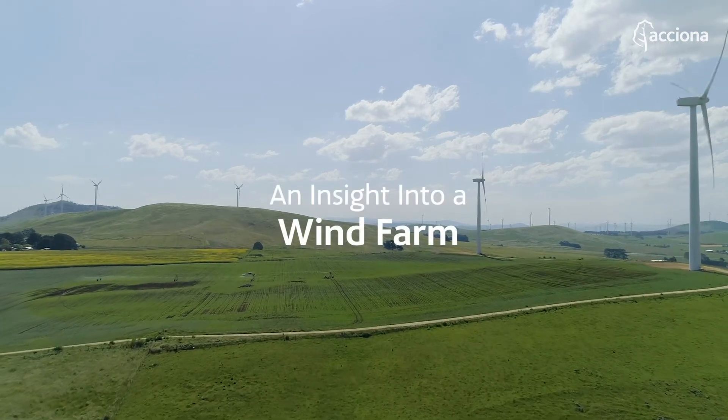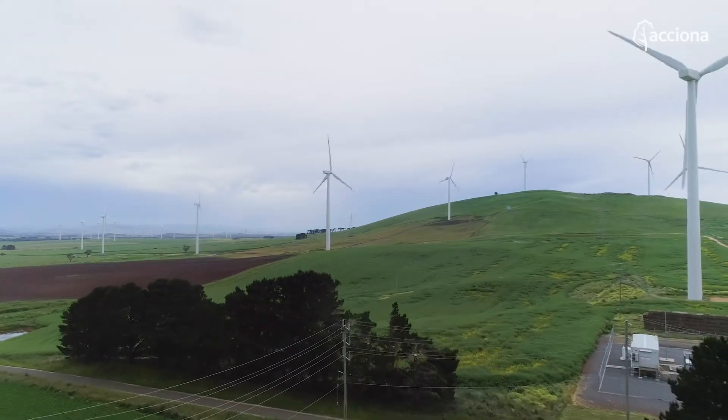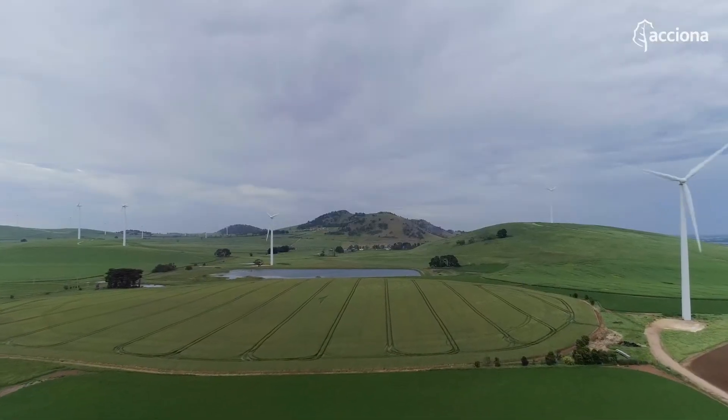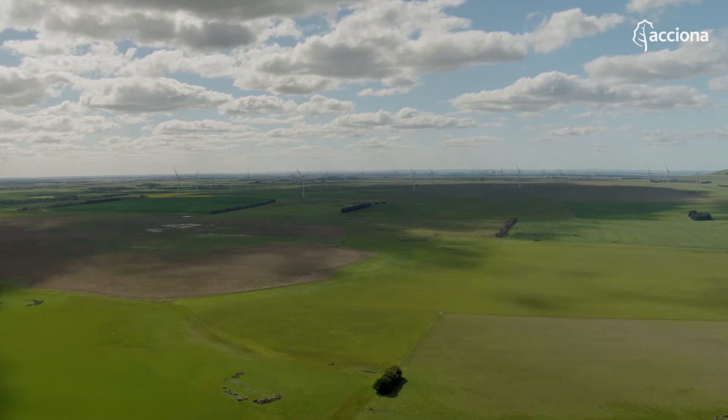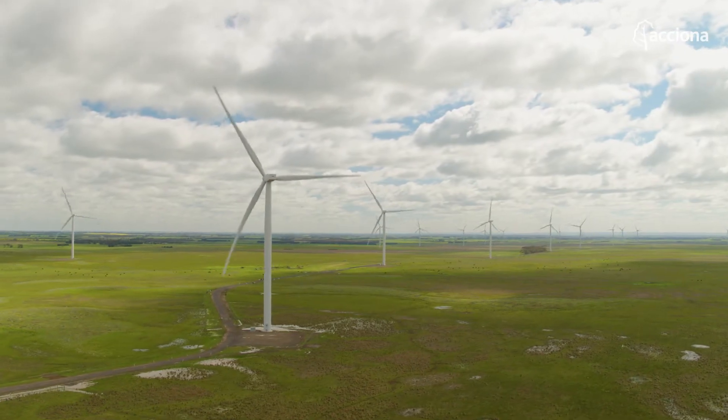This wind farm was built over 11 years ago in 2009 and was one of the first wind farms in Victoria and in Australia — and it was the largest at the time. We have 128 wind turbines at 1.5 megawatts, spread over 173 square kilometres, which equates to powering enough houses of about 138,000.